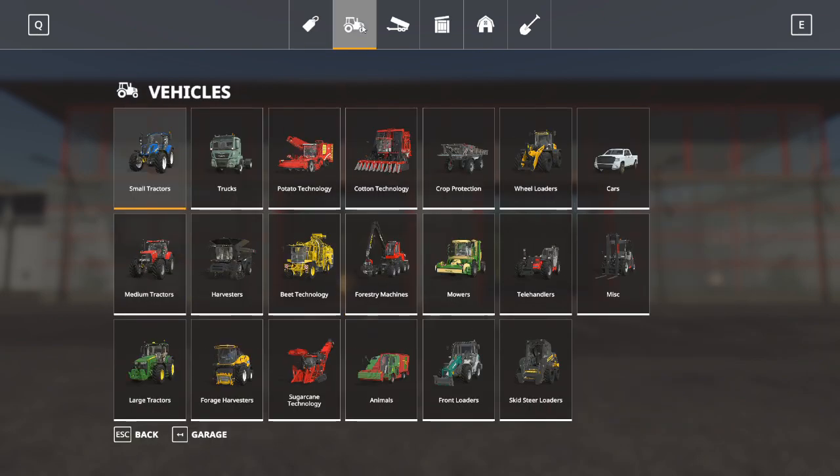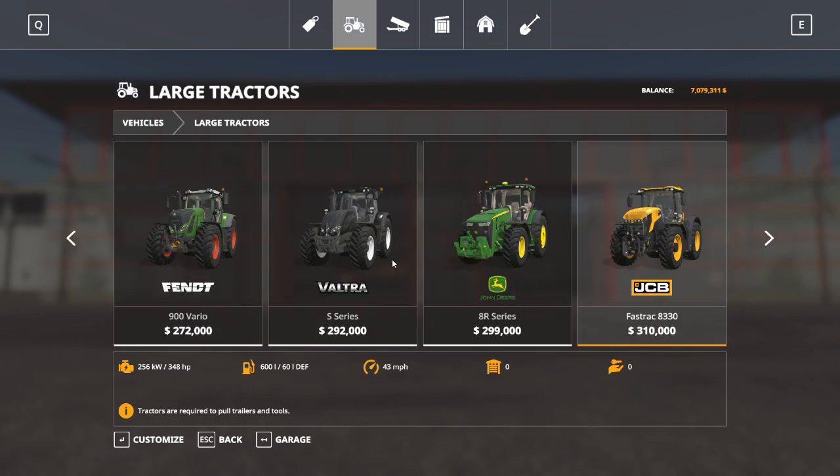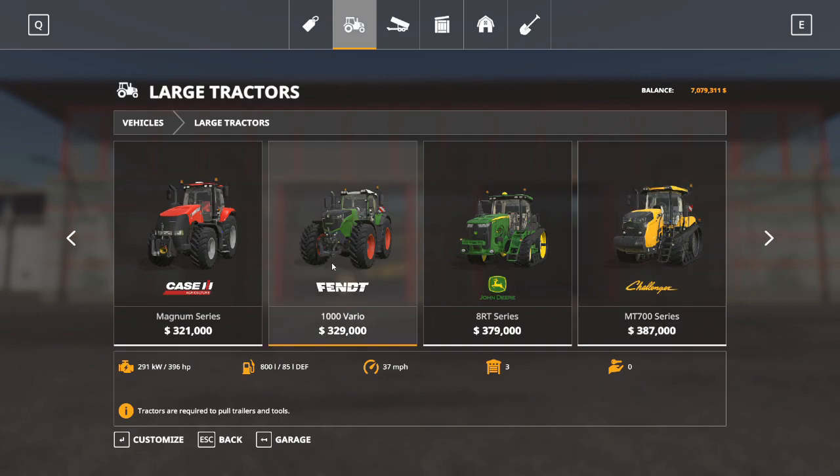Moving right along, we go into our vehicles category. The first three are reasonably self-explanatory - they are small, medium, and large tractors. When you're looking for a tractor, the thing you really want to keep in mind is your horsepower. Horsepower is going to determine what tools you can pull, how big a tool you can pull, and how successfully you can use that piece of equipment. My favorite is the FENT 1000 1050 version. Large tractors.